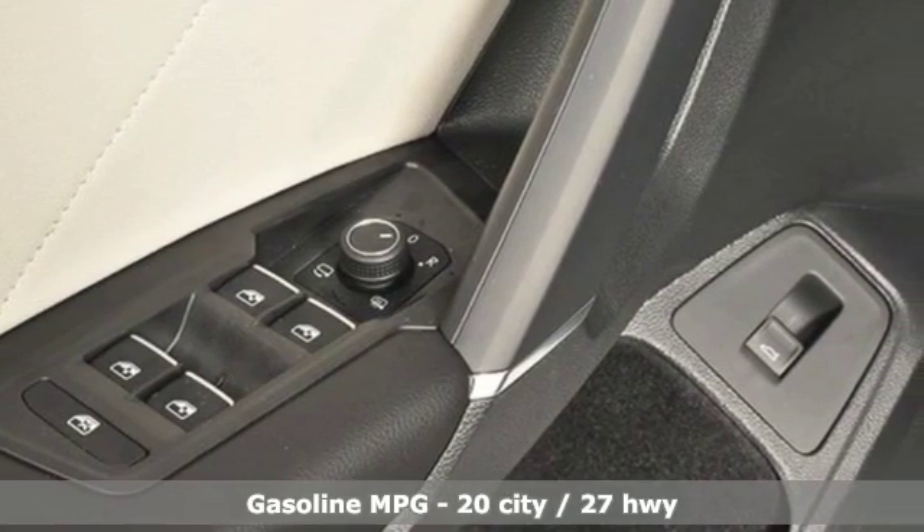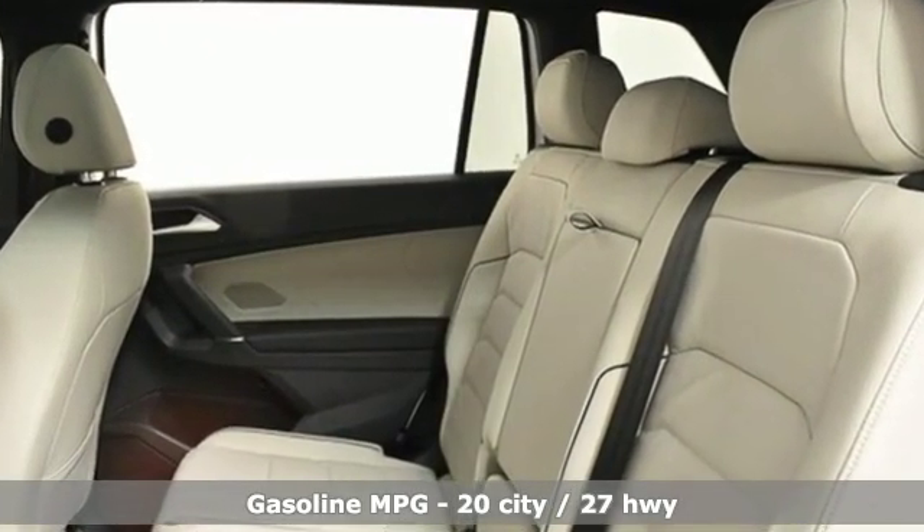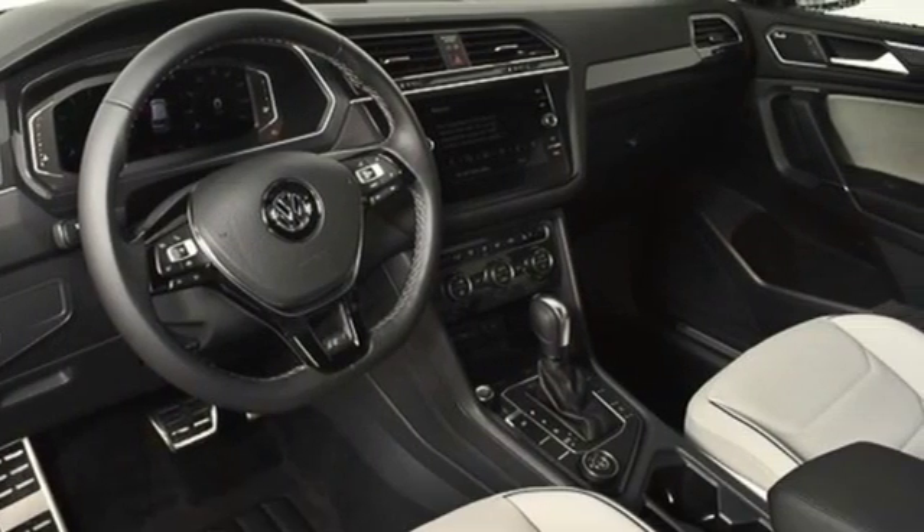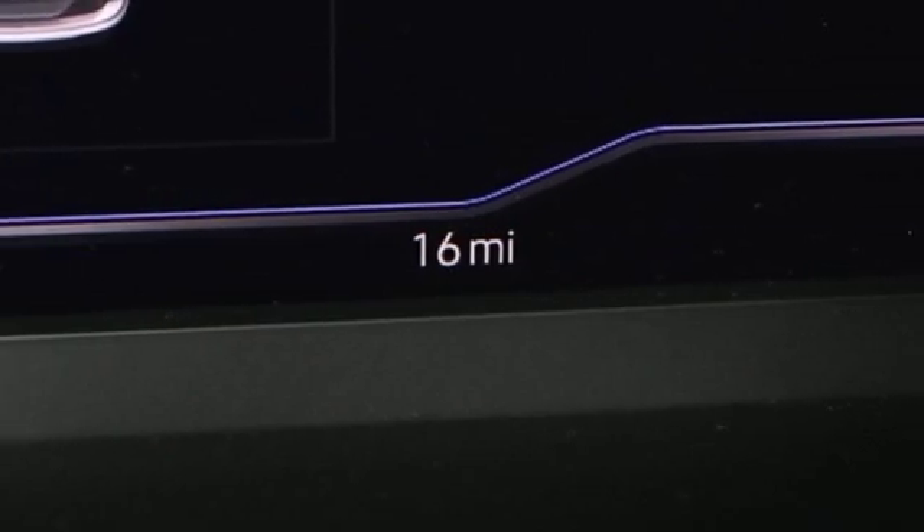Automatic transmission, front heated leather sport seats, integrated navigation system with voice activation, configurable instrument gauges, dual zone climate control,